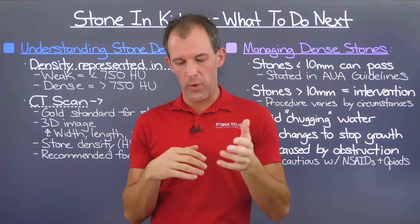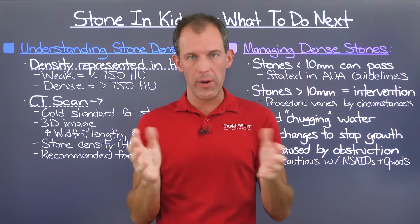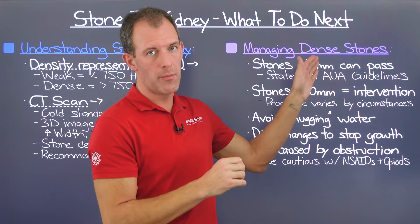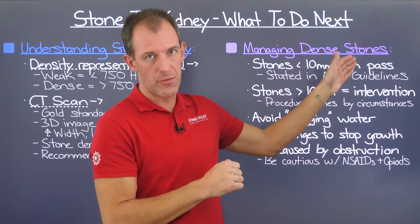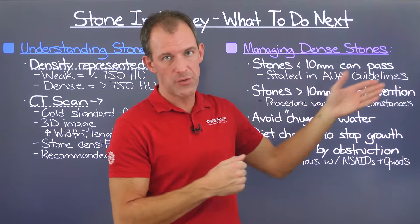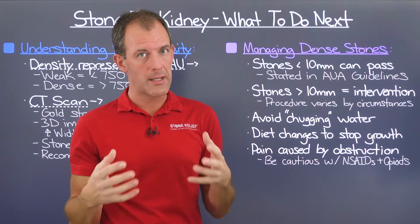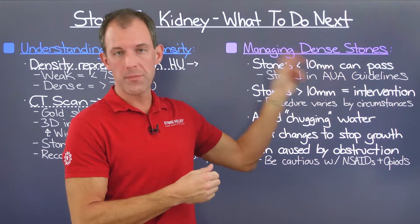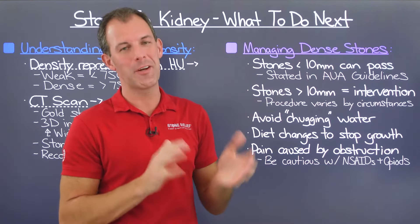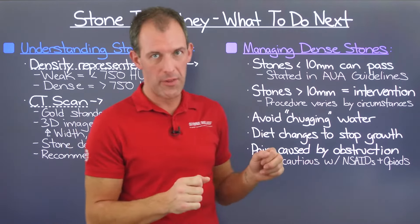This is stated in the American Urological Association guidelines, published and provided to urology centers across North America and the world — they're generally in consensus about this. We have a video that dives into this topic more. Stones greater than 10 millimeters are where we're talking about some sort of surgical intervention. The procedure used varies based on individual circumstances — stone location, size, and density — all things the urologist weighs in determining the appropriate procedure.